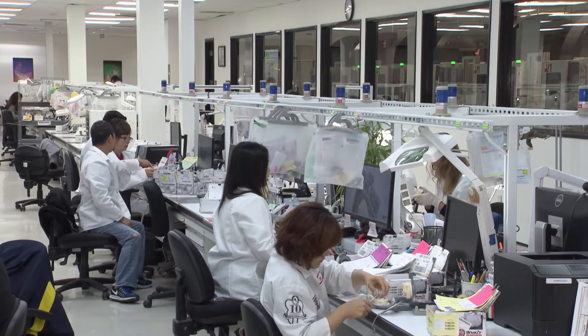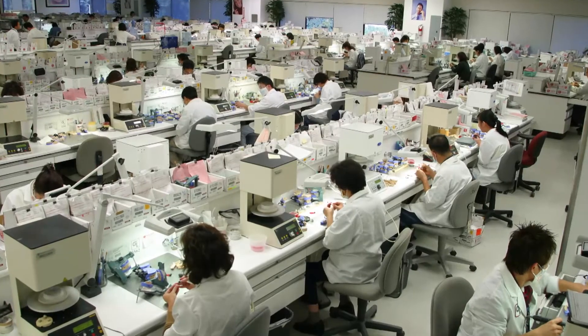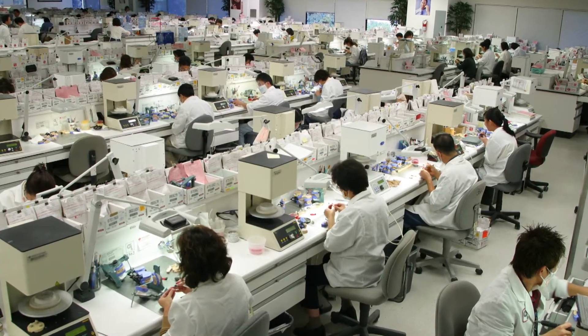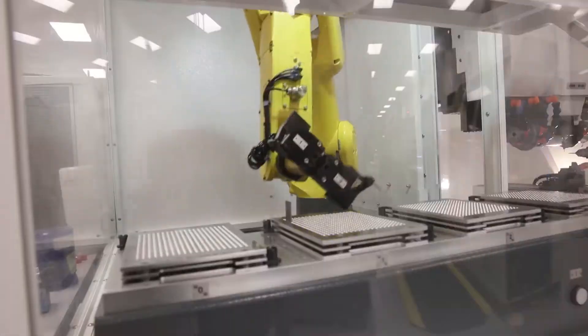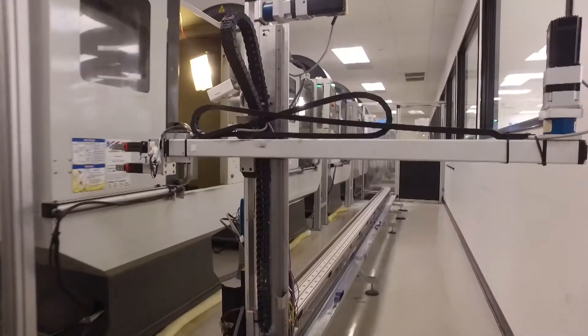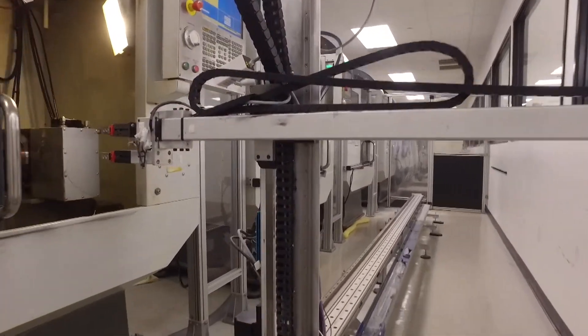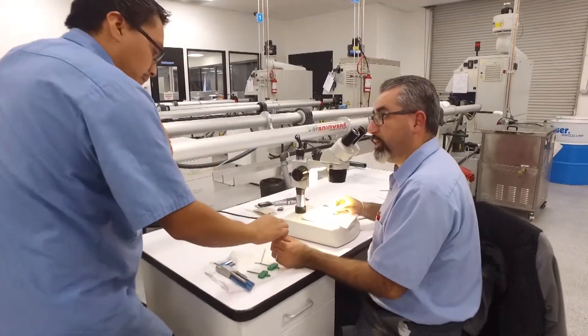If you look back in the laboratory here or anywhere else in Glidewell for that matter, it's all CAD-CAM. If you were to be back here 10 years ago, it's a bunch of burners and spatulas. Now it's CAD-CAM everywhere. We were one of the leaders in adopting CAD-CAM technology for the dental laboratories. We have the staff, the engineering, the resources here to take someone's idea and translate that into a product or a process, and the culture here is very supportive of that.